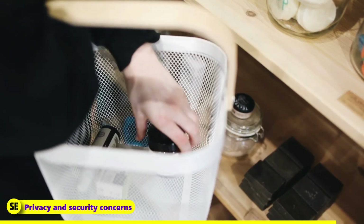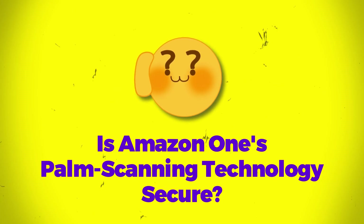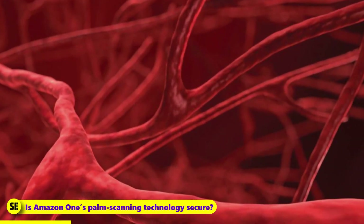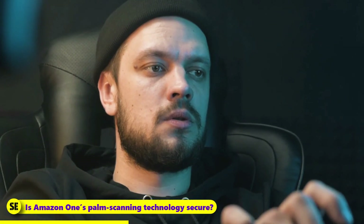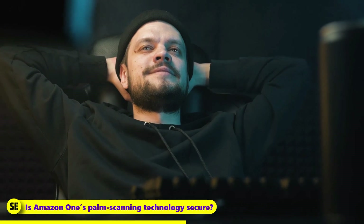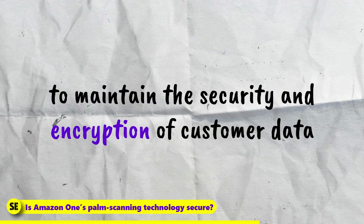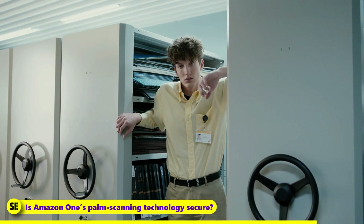Is Amazon One's palm scanning technology secure? According to Amazon, their palm scanning technology utilizes cameras to analyze multiple features of your palm, such as lines, ridges, and veins, and matches them to the pictures you upload to the service. All of this data is stored in Amazon's cloud. Even though this process could create privacy and security issues, Amazon assures that users' palm recognition data remains secure. The company says they have implemented multi-layered security controls in its hardware, software, and cloud infrastructure to maintain the security and encryption of customer data. Although they do not store government-issued IDs, the information will be sent through a certified identity verification provider, which matches your ID with your selfie and verifies your age for Amazon.